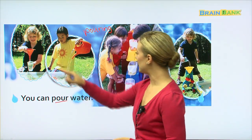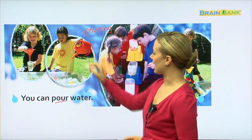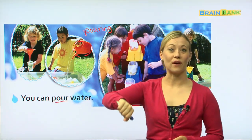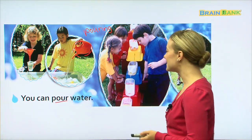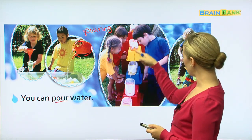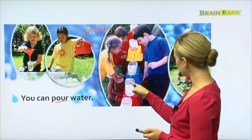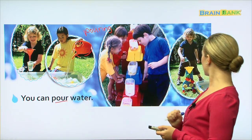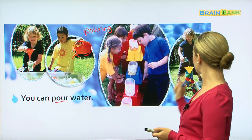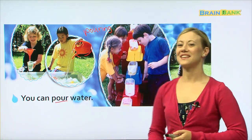You can pour water here. This is called a watering can — sometimes we use it to water flowers or plants. Here, it looks like they've made a science experiment where all the water keeps dripping down, but it's pouring. And this boy is pouring as well. So it looks like they're all pouring water.